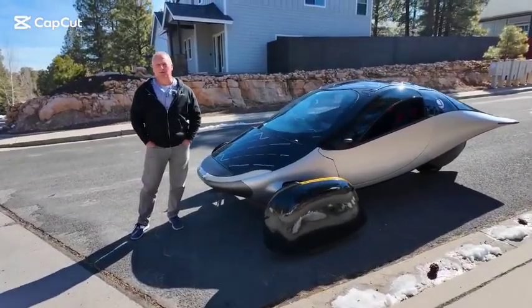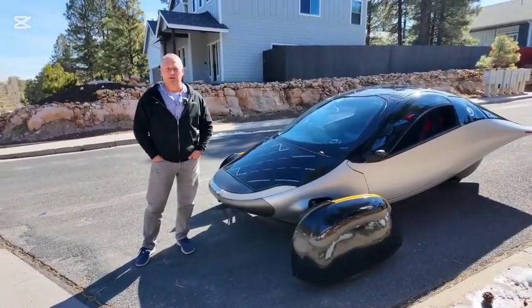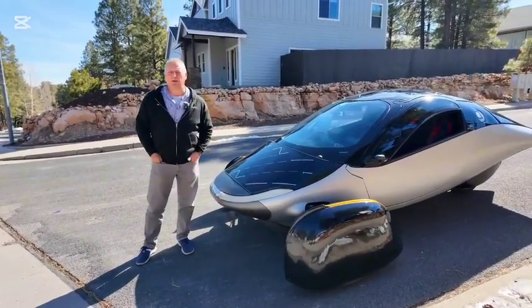Good morning Aptera fans, Steve here. I'd like you to come join us on our first Aptera road trip with myself and some of the crew that's off camera.